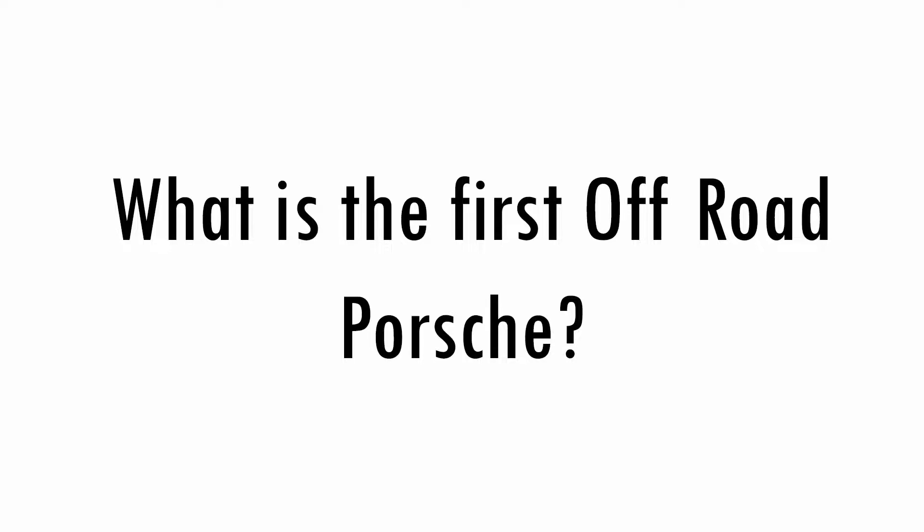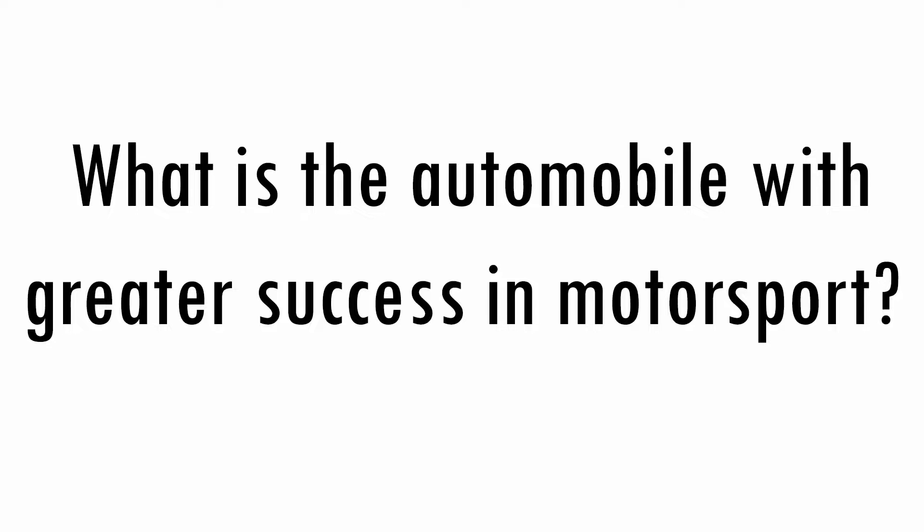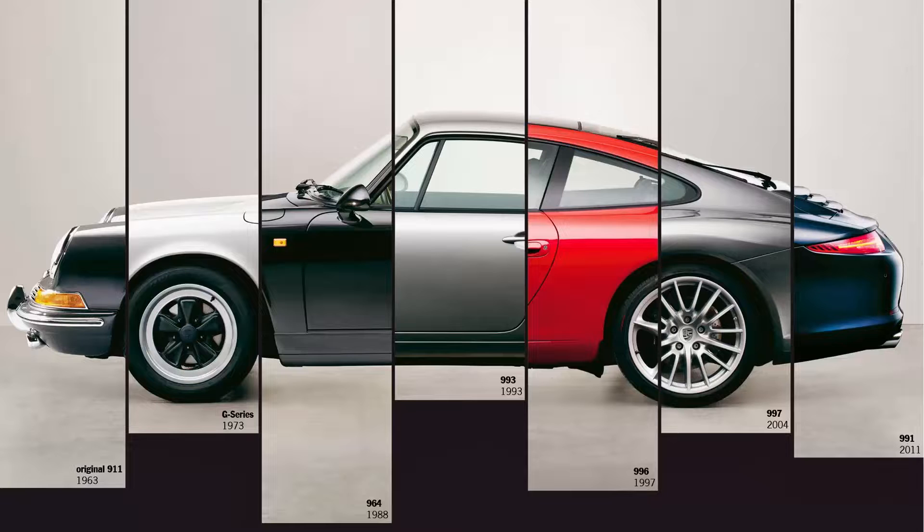What is the first off-road Porsche? The 1954 Porsche 597, first supplied to the army and then as an automobile for hunting. Only 71 were made. What is the automobile with the greatest success in motorsport? The Porsche 911, with more than 15,000 wins since 1965.